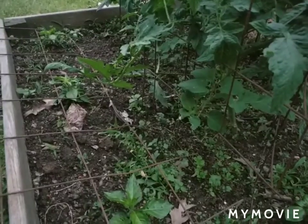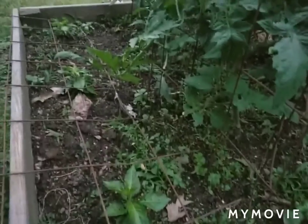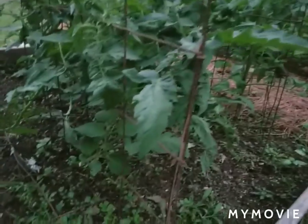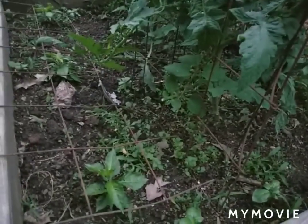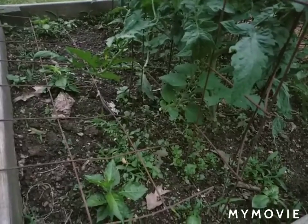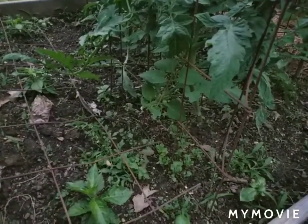I've been feeding them with a water-soluble plant food about every 10 to 14 days, and they seem to be doing pretty good. So that's my update of my garden — it's mid-May, May 14th.